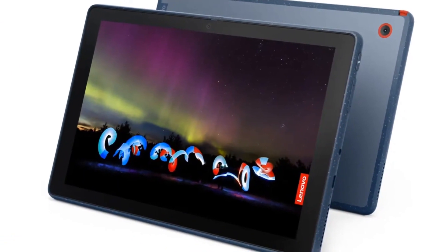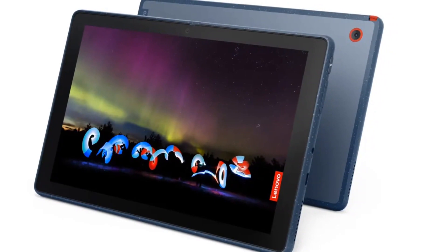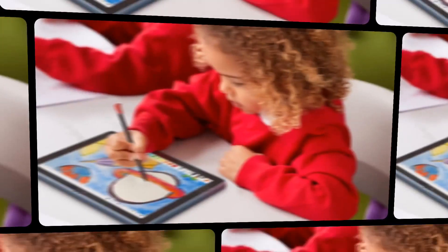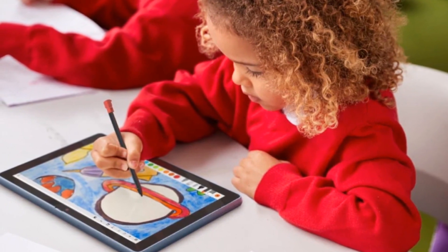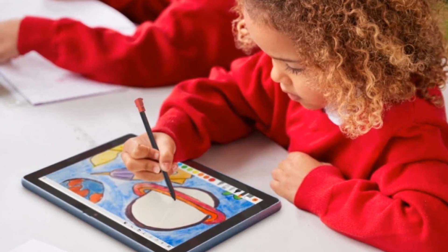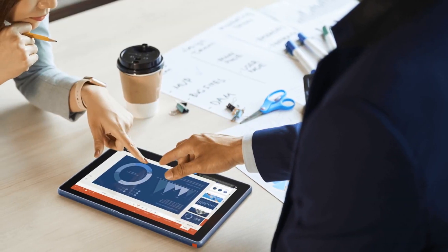Microsoft recently released the latest Windows 11 operating system. Lenovo has now unveiled an affordable tablet that runs on the latest OS. The tablet, known as the Lenovo 10W, was unveiled alongside the 13W Yoga laptop. The Lenovo 10W tablet is designed for students and comes with a number of rugged features that make it suitable to withstand the rigors of daily student use.